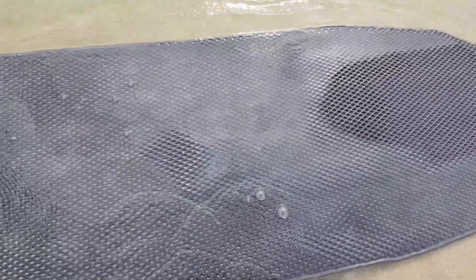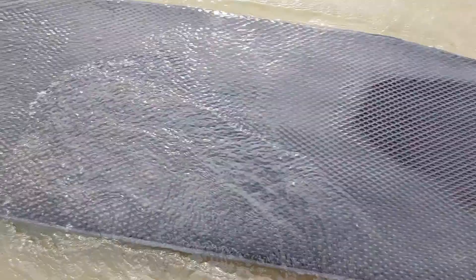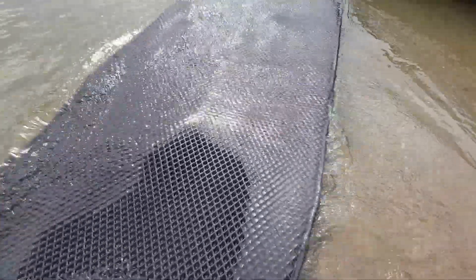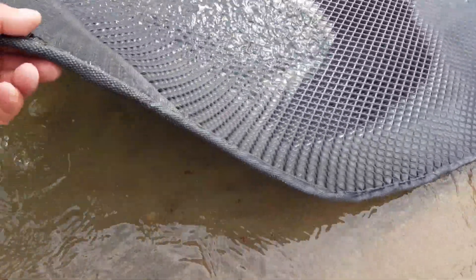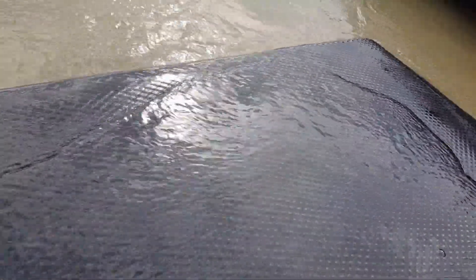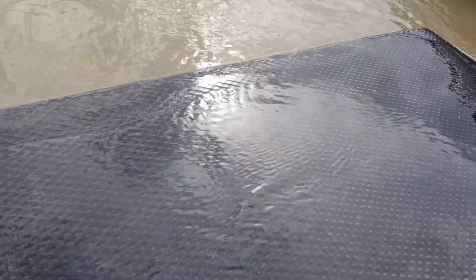Такие коврики сейчас рекламируют — покупайте, покупайте. Честно скажу, покупать не стал — жаба задавила, стоит сильно дорого по нашим меркам. Проще было купить кусок материала, выкроить по лодке, потом пошел к ближайшему сапожнику, он мне его обверложил. Обошлось гораздо дешевле, чем покупать. Хотя, если посмотреть, его даже верложить не обязательно — так, для красоты.